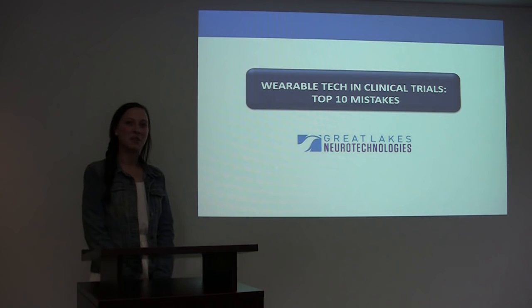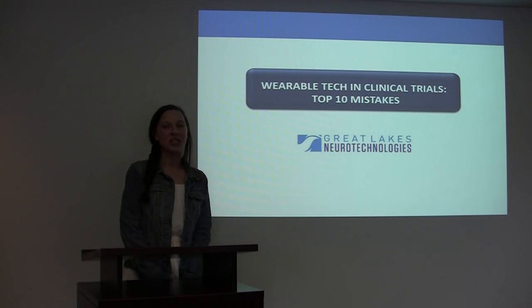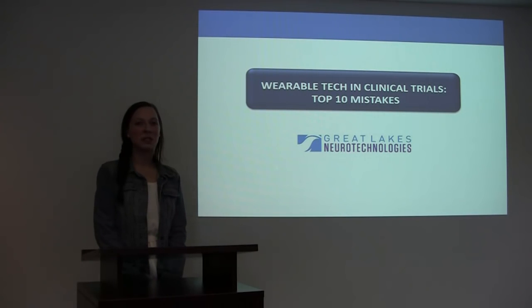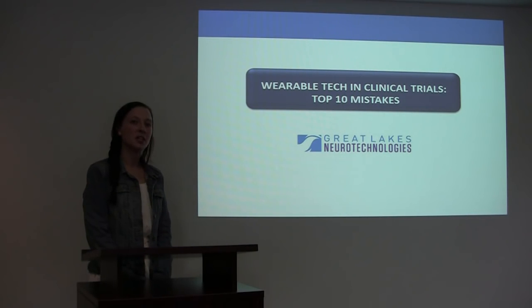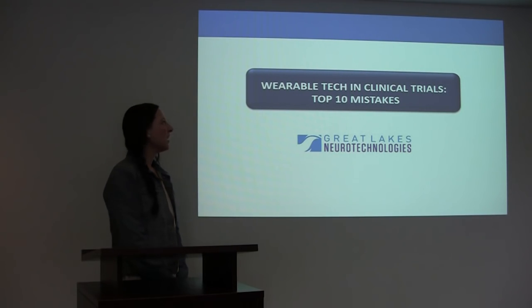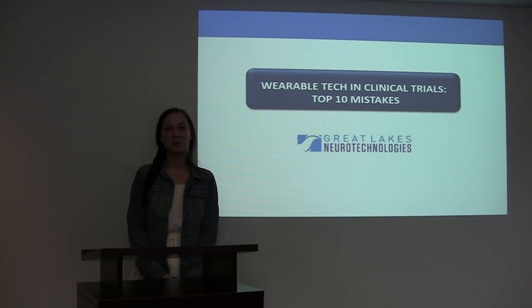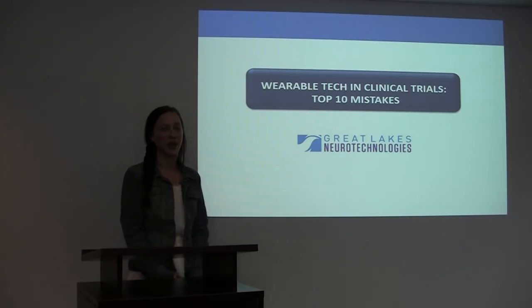Hi everyone, my name is Carissa Simmerman and I'm part of the team here at Great Lakes Neurotechnologies. One of my job responsibilities is to work with clinical trial sponsors to integrate our wearable technology into their protocols. Through my experience, I have learned a lot and seen some unexpected things happen. I want to share with you some of the things that I've learned by talking about some of the mistakes that are frequently made when integrating wearable technology into clinical trials.